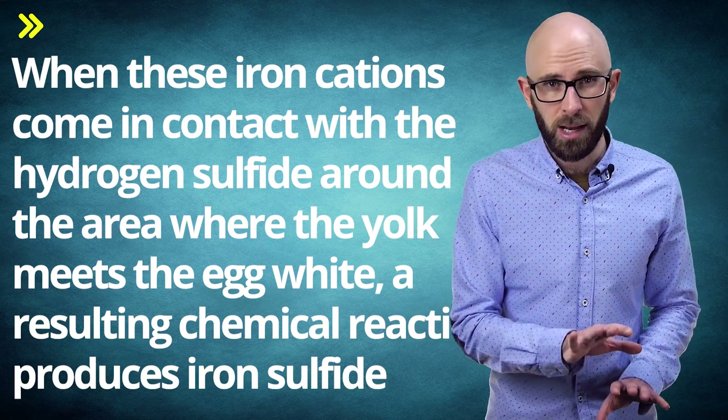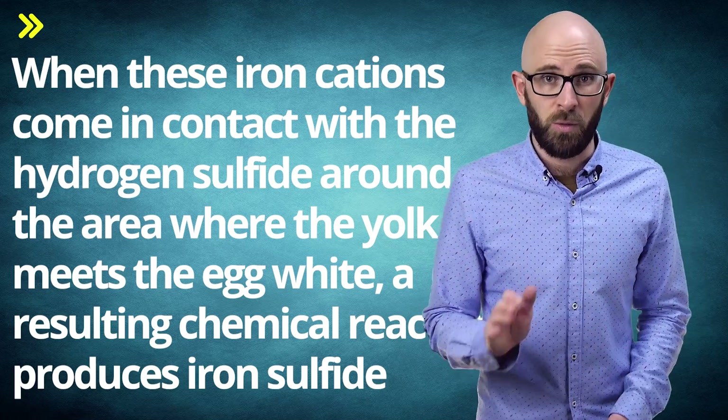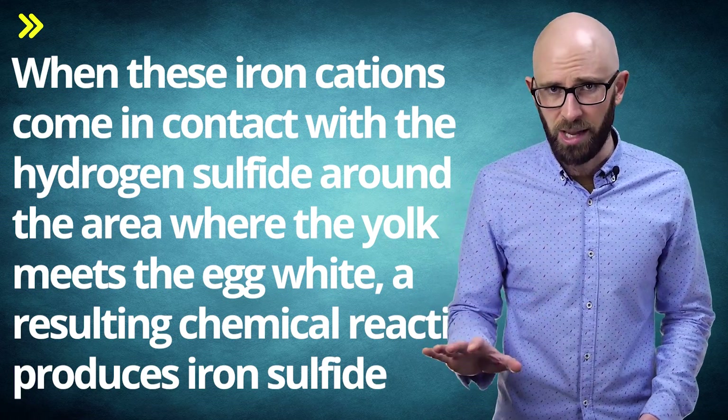Iron sulfide has a greenish-grey coloring, hence the green-grey tinge around the yolk of a hard-boiled egg. The more iron sulfide is produced, the more discoloration you'll see in the yolk.